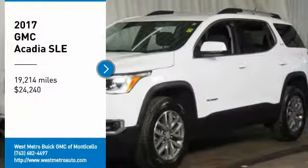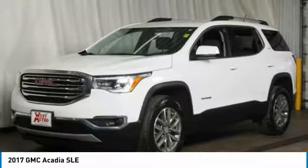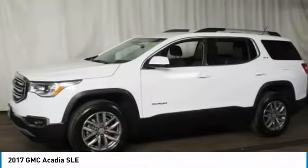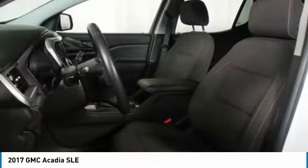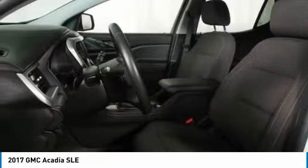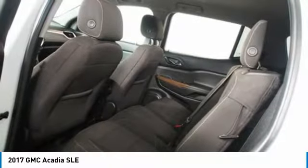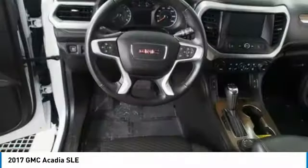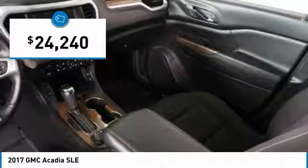Looking for the right vehicle? Check out the 2017 GMC Acadia. The GMC Acadia is great capability coupled with exceptional safety, offering better highway fuel economy than any other eight-passenger SUV. Advanced technology and thoughtful ergonomics, the Acadia is a premium utility that rejects compromise and is priced below $25,000.